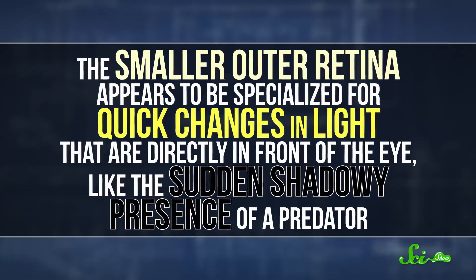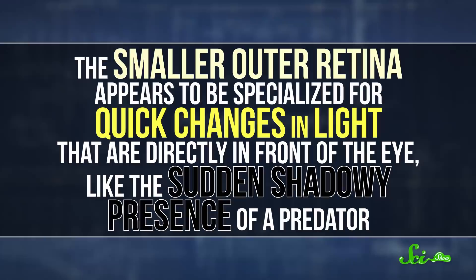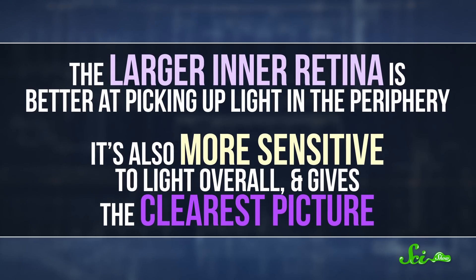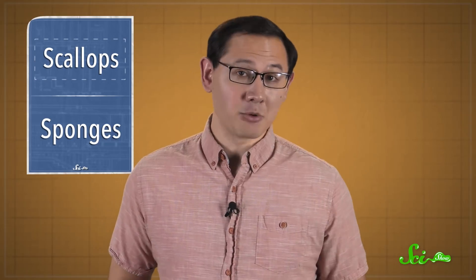The smaller, outer retina appears to be specialized for quick changes in light that are directly in front of the eye, like the sudden shadowy presence of a predator. And the larger, inner retina is better at picking up light in the periphery. It's also more sensitive to light overall, and gives the clearest picture. So biologists think this retina is important for the scallop to keep tabs on its surroundings, even in low light — which is probably pretty helpful if you live under a rock in the ocean.